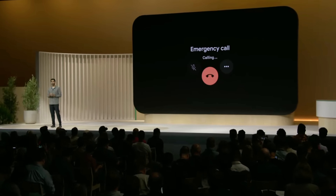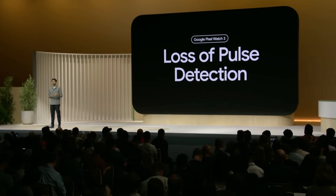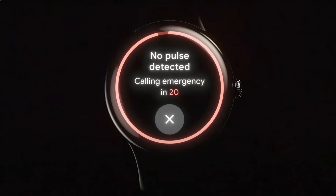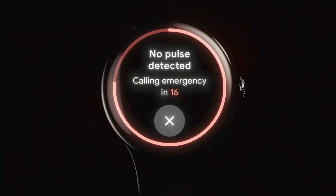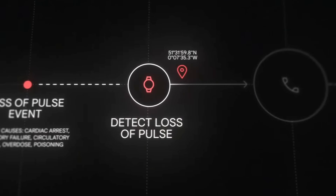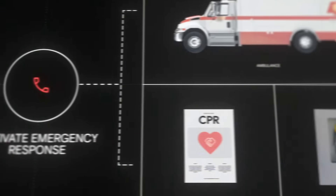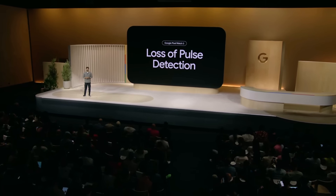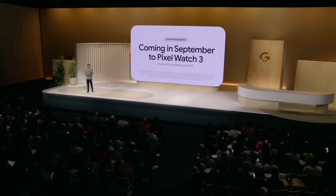Today, I'm excited to share a pioneering innovation — a first-of-its-kind capability called loss of pulse detection. It can detect if someone has lost their pulse, is non-responsive, and can make a call to emergency medical services where key information is provided, like the location of the user, so they can get help as quickly as possible. It's available on Pixel Watch 3, starting in select EU countries and the UK with more regions to come.